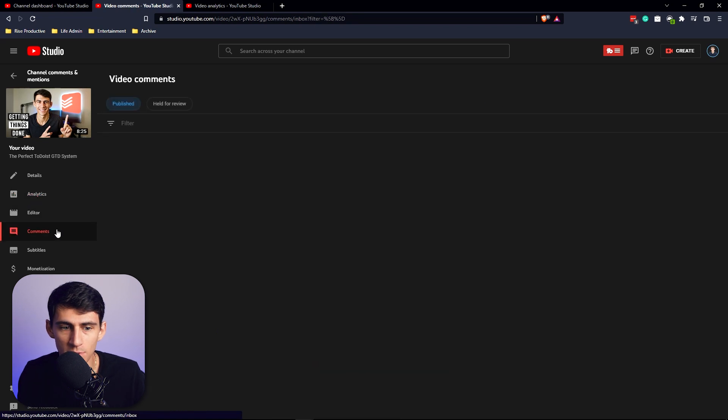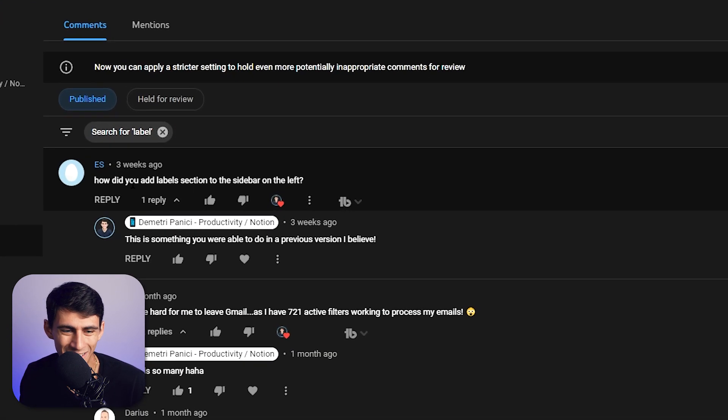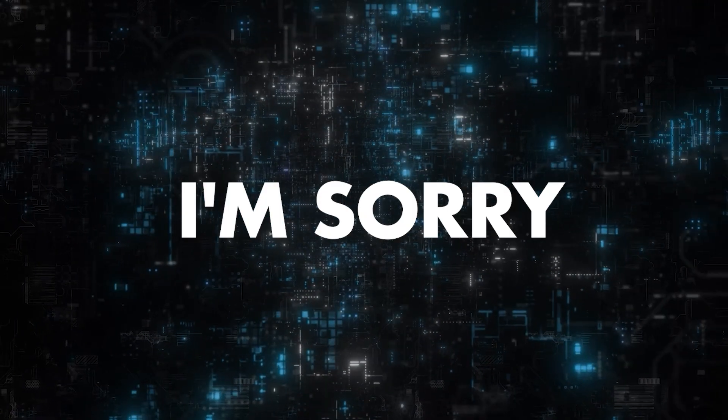The issue with all these different applications is that when you have big UI updates, people ask questions like 'how do you get this filter view?' I just got a comment about a Todoist filter view — 'how did you add the label section to the sidebar on the left?' The UI has just changed and I can't fix that. I understand UI updates are great when they work, but the problem is when my tutorial video ranks in search, the premise is generally good, but then people don't navigate these apps as intuitively because they have less experience with them.